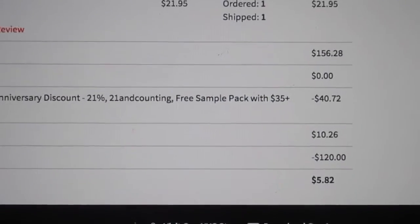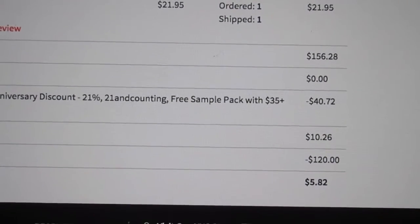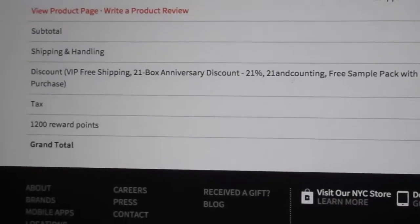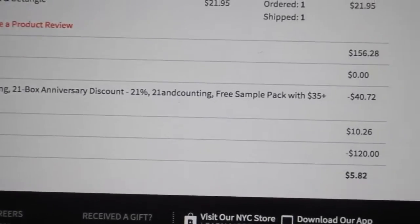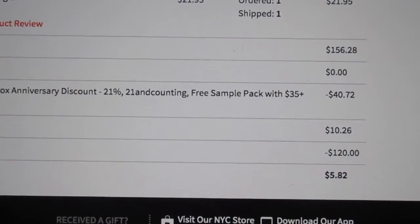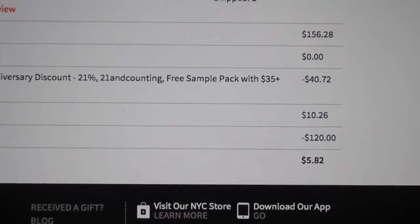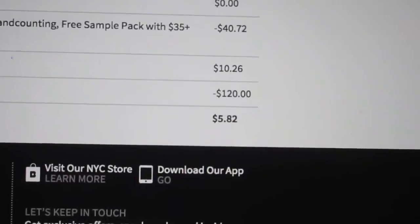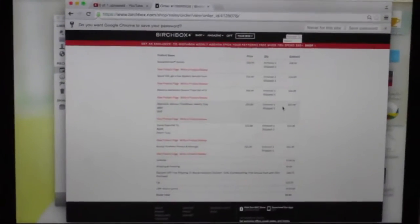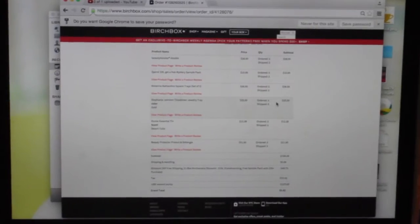So I bought $156 worth of items, then I had a 21% off coupon and used $120 in Birchbox points to get the items I'm about to show you. So I paid $5.82 out of pocket. And I think that is just absolutely crazy. If you guys don't use Birchbox, the point system on birchbox.com is incredible.